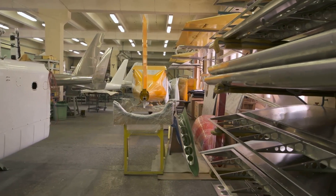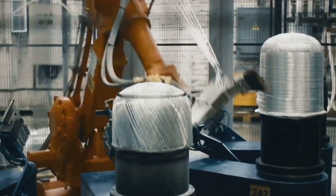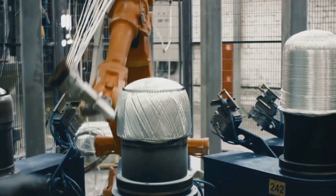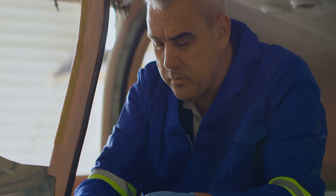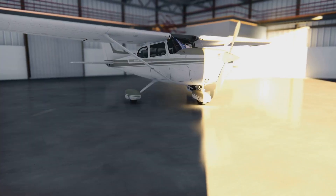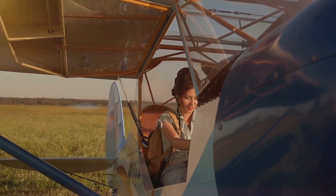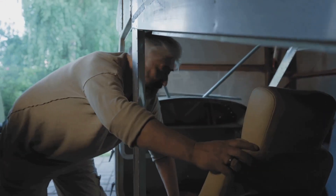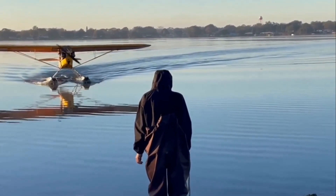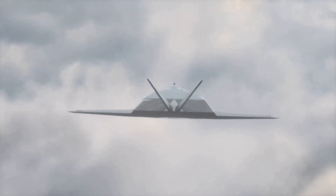Lighter and stronger: the rise of composite materials in aviation. In the latter part of the 20th century, a new era in aircraft construction dawned with composite materials. Composites, typically made of fibres embedded in a resin matrix, offered an unprecedented combination of strength, lightweight and design flexibility. They could be moulded into complex shapes, allowing engineers to optimise aerodynamic performance like never before. The Cirrus SR-20 and SR-22 were among the first to embrace composite construction on a large scale. Their sleek, modern designs and impressive performance quickly made them favourites among pilots. Composites also enhanced safety through inherent strength and damage tolerance, contributing to a safer flying experience.